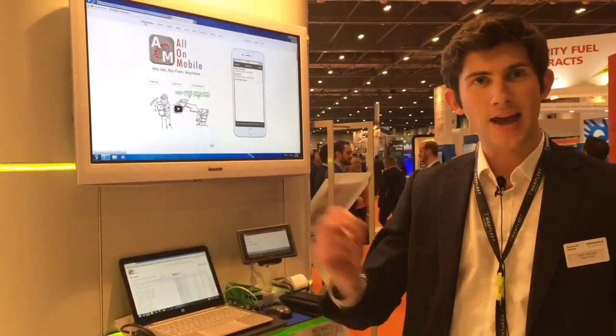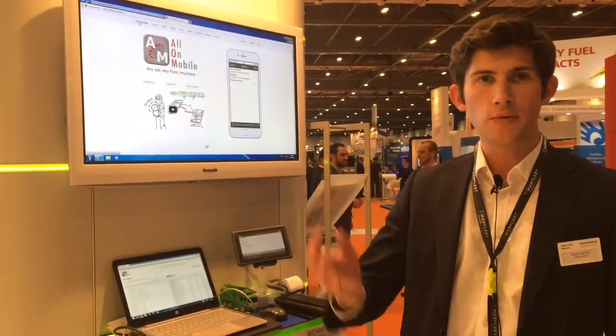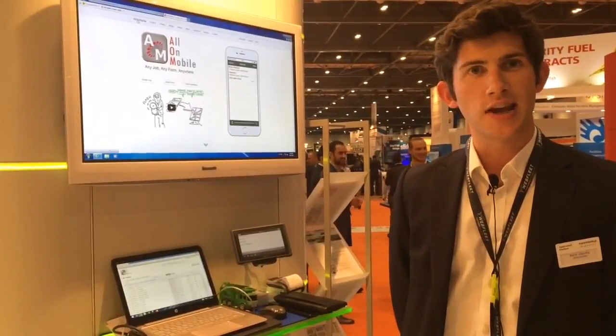What we're doing is allowing customers to capture barcodes, photos, videos, a complete audit trail of all their information, view it in real time on the hosted service, and save paper.